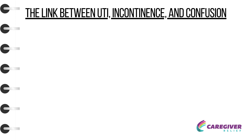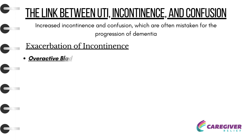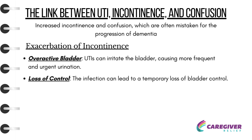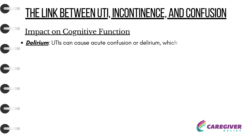The Link Between UTIs, Incontinence, and Confusion: UTIs can significantly affect individuals with dementia, leading to increased incontinence and confusion, which are often mistaken for the progression of dementia. UTIs can irritate the bladder, causing more frequent and urgent urination, and the infection can lead to a temporary loss of bladder control. UTIs can also cause acute confusion or delirium, which can be mistaken for a sudden worsening of dementia.